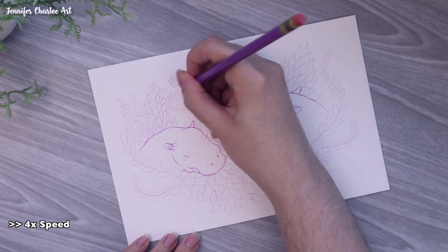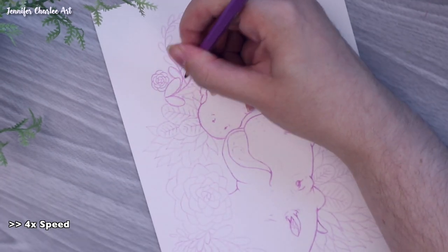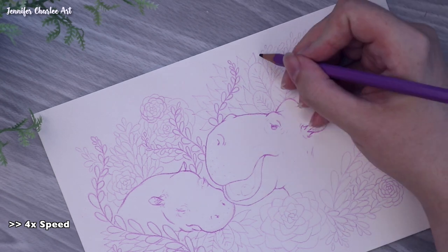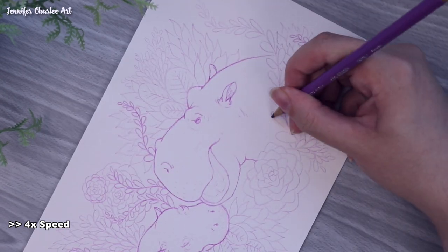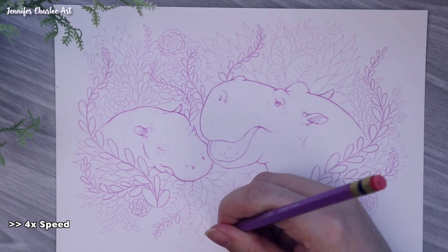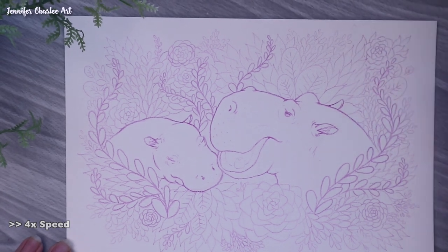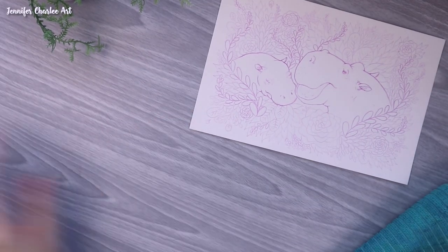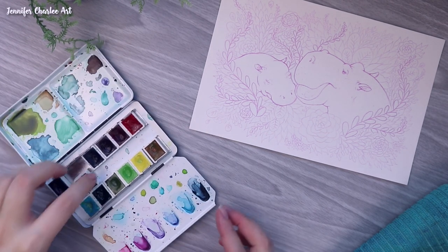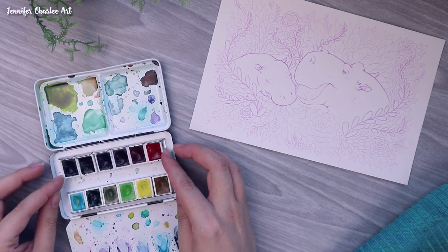I was actually just recently at the San Francisco Zoo and happened to see the hippopotamus while it was being fed. It kept getting out of the water, getting food, jumping back in, and kind of walking around. I got some really great angles and photos that I used in part for some of my thumbnail sketching, which you might have seen at the very beginning of the video. I did have a few different directions I wanted to go with this piece.